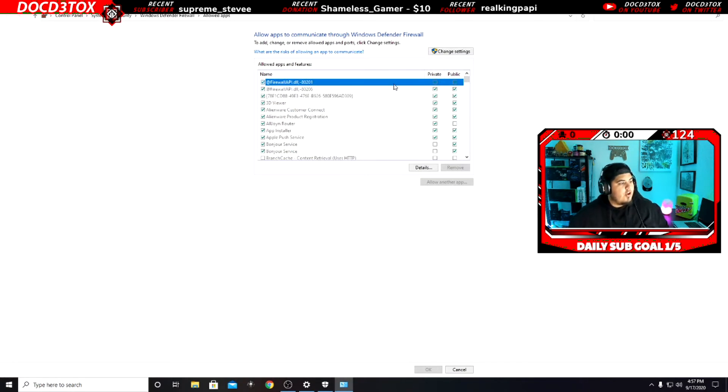So what you're gonna do is come over here to 'Allow an app through a firewall.' Scroll down and look for your OBS or Streamlabs. Right here — OBS Studio. It's gonna show Private and Public. Make sure these are checked. Depending on whether you're on a private or public network, if the firewall isn't letting the app through, that's one of the biggest issues people have been having.